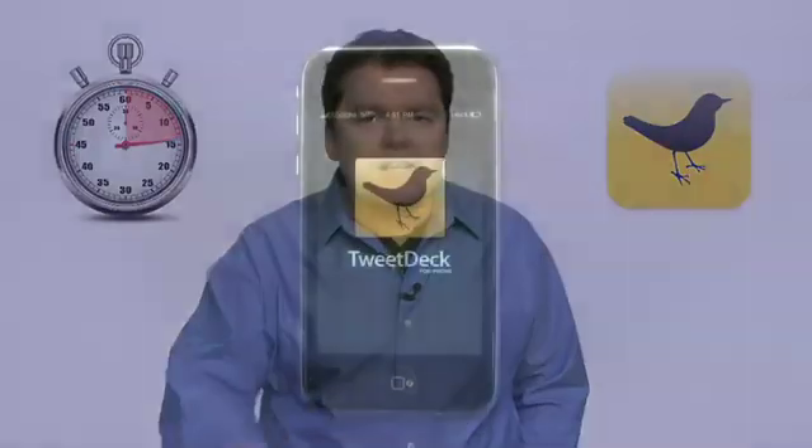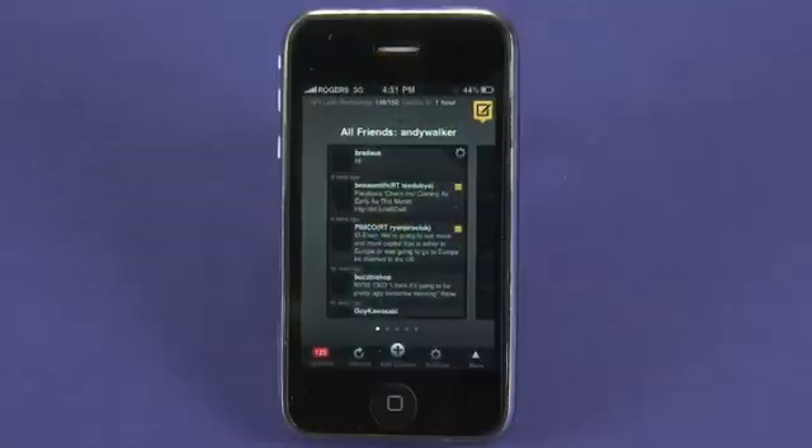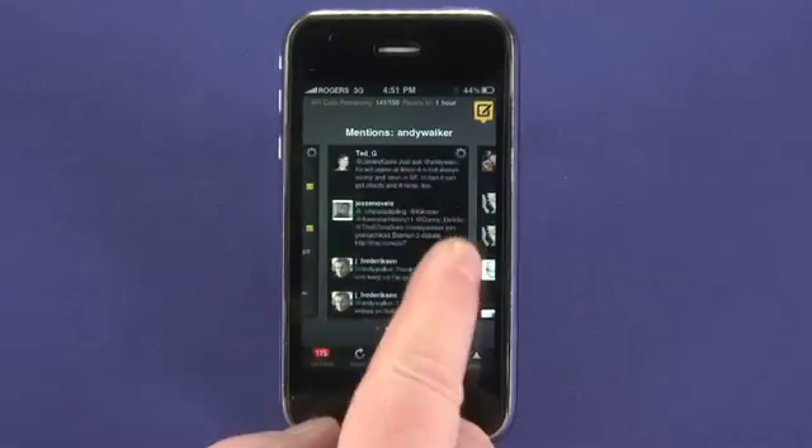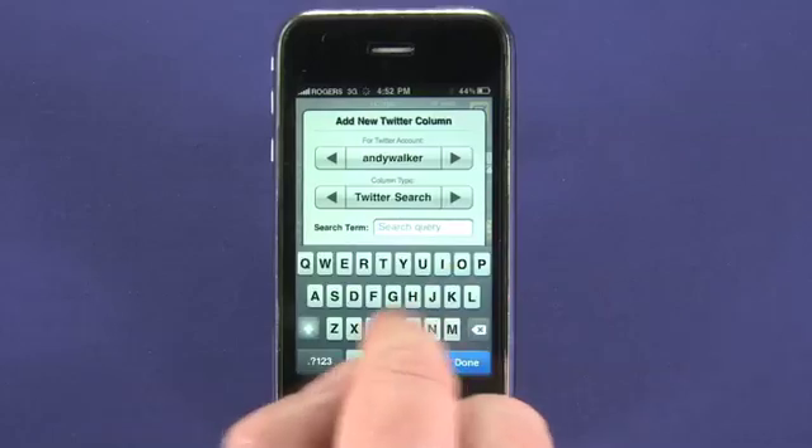TweetDeck is great for Twitter freaks like me because it takes a column approach, just like on the desktop version of the software, except you use the swipe function with your finger to move between them. Each column has a specific purpose: there's a My Friends stream, a My Mentions, and My Direct Messages. I can also add columns to follow specific search terms.